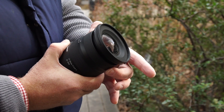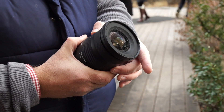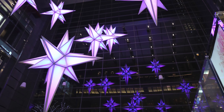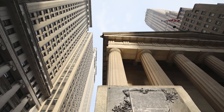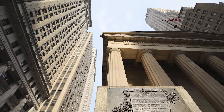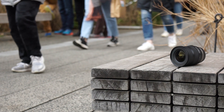Its rugged exterior, moisture-resistant construction, and fluorine coating means it performs in almost any environment. It delivers superb image quality because it's designed with the latest technologies and lens coatings to minimize optical flaws and distortion. On a practical level, it's very compact and lightweight, which makes it a great travel lens.